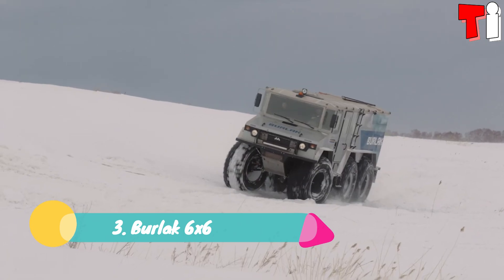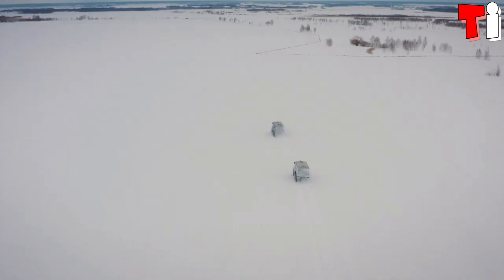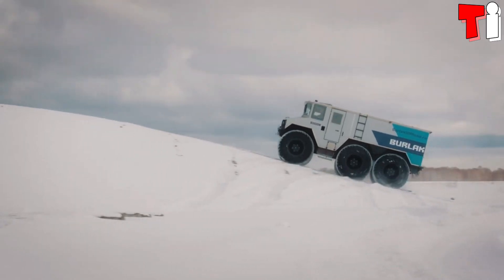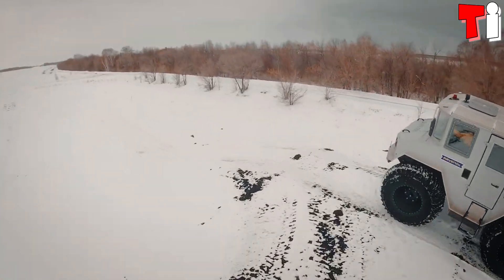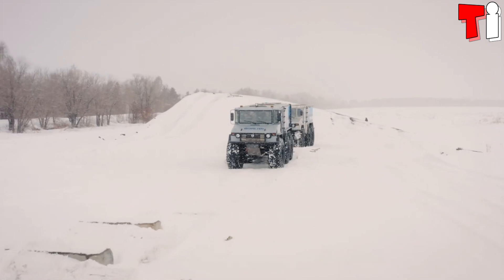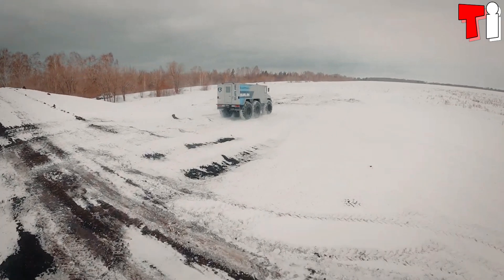Number 3: Berlak 6x6. It is an amphibious vehicle with a large load capacity that has been manufactured in Russia. It is characterized by its high maneuverability and ability to overcome all kinds of obstacles. It is designed to withstand the most extreme weather conditions and can carry a load of 3 tons. It measures 7.3 meters in length,